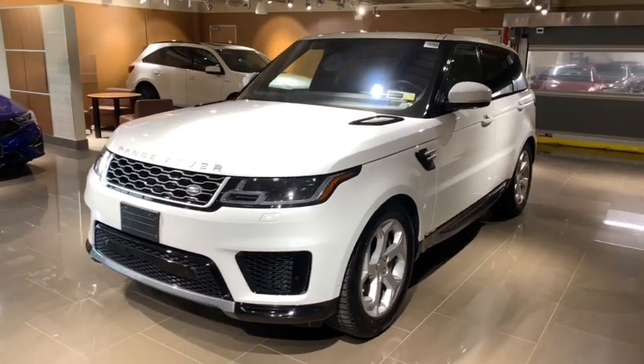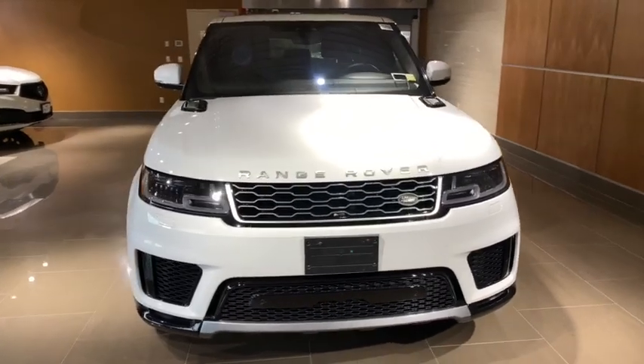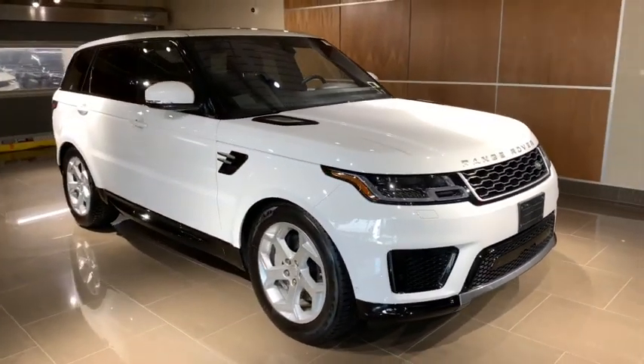The 2018 Land Rover Range Rover Sport. Powered by intelligence, brilliance by design — Range Rover Sport is in a class of one.